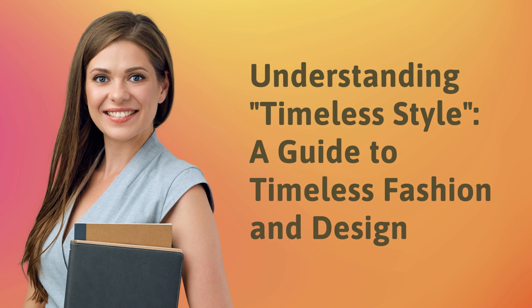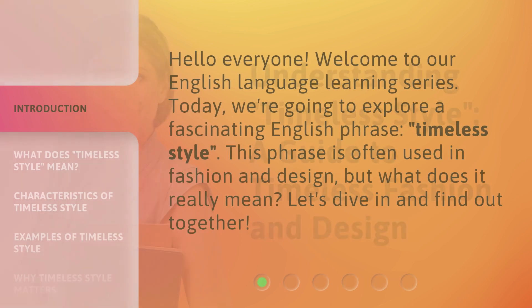Understanding Timeless Style: a Guide to Timeless Fashion and Design. Hello everyone, welcome to our English language learning series. Today, we're going to explore a fascinating English phrase, Timeless Style. This phrase is often used in fashion and design, but what does it really mean? Let's dive in and find out together.